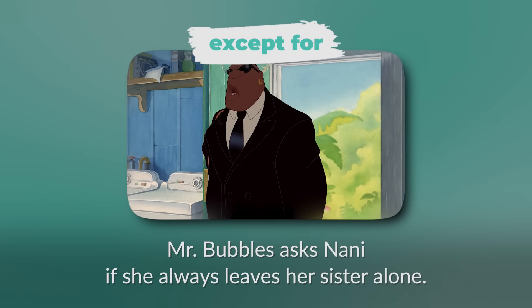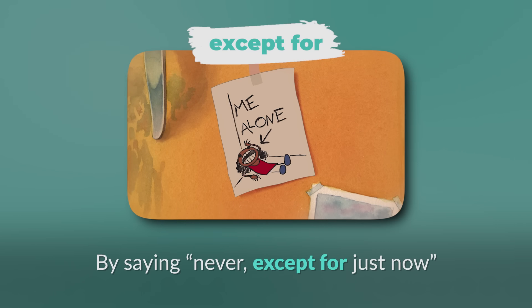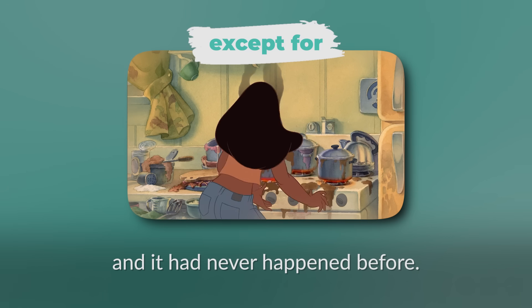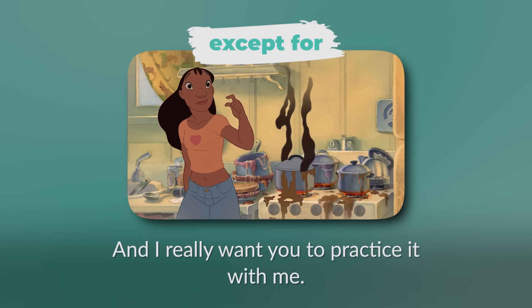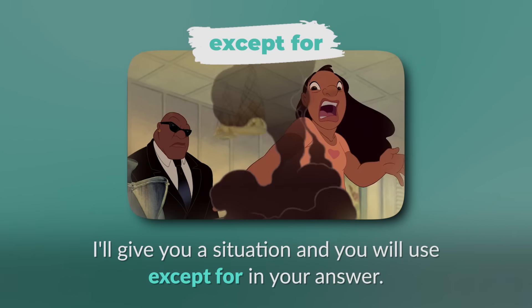Mr. Bubbles asks Nani if she always leaves her sister alone. By saying 'never except for just now,' she wants to say that it was only an exception and it had never happened before. 'Except for' is used to exclude something. I really want you to practice it with me — I'll give you a situation and you will use 'except for' in your answer.